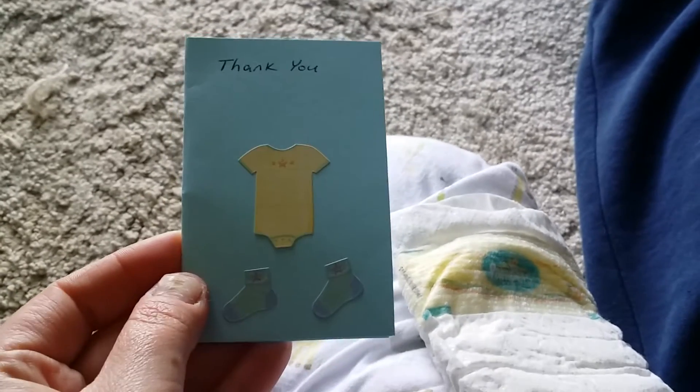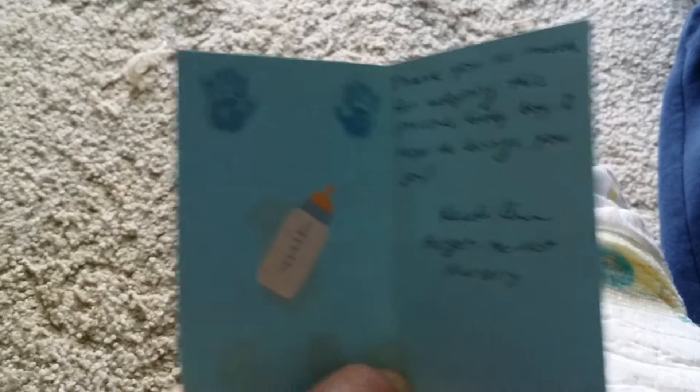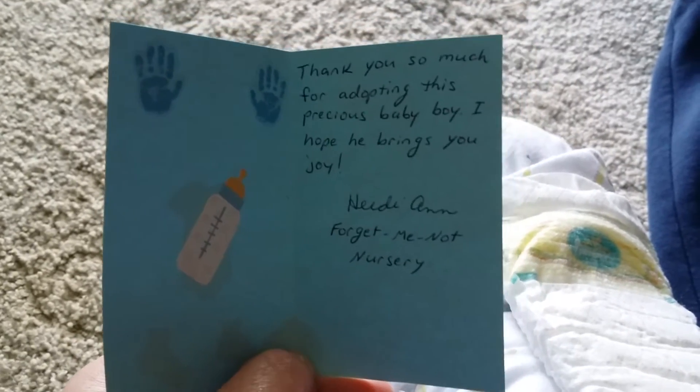And here is this cute little thank you card. Isn't that cute? It says, 'Thank you so much for adopting this precious baby boy. I hope he brings you joy. Heidi Ann, Forget Me Not Nursery.' Isn't that cute? That's adorable. Thank you so much, Heidi.